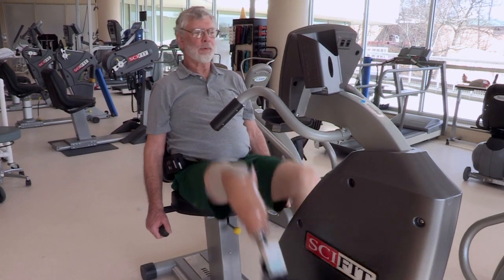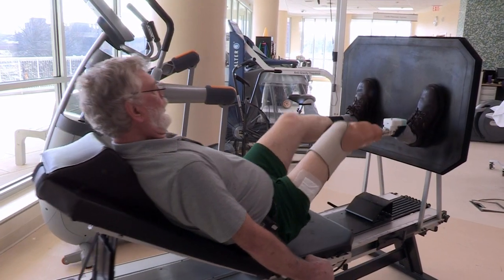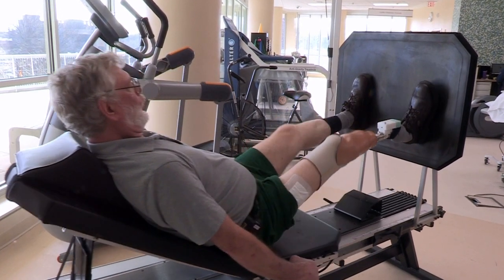I get up in the morning, I put fresh batteries in it, get it put on, head out to the gym, do my workouts — I do everything. I can do everything with it. I do housework, work on cars.